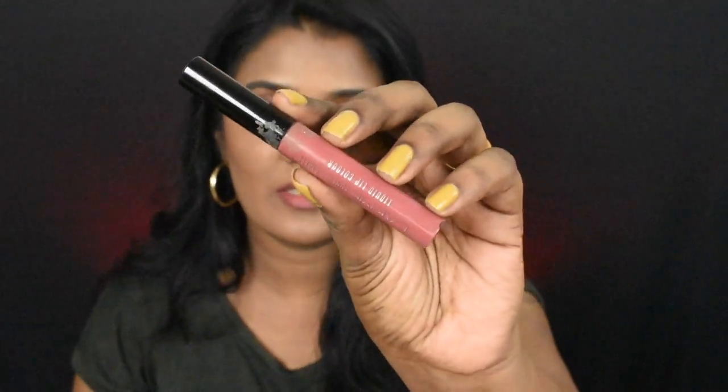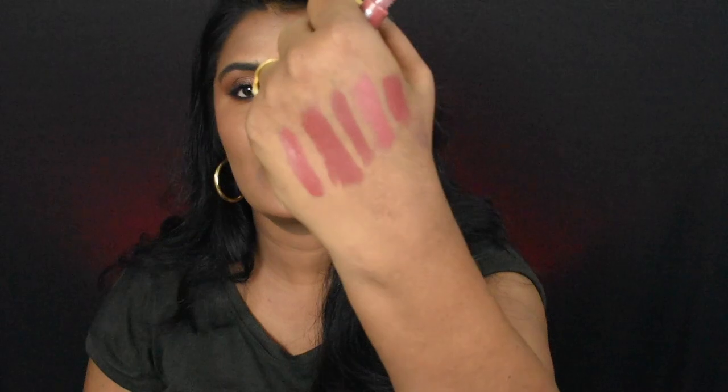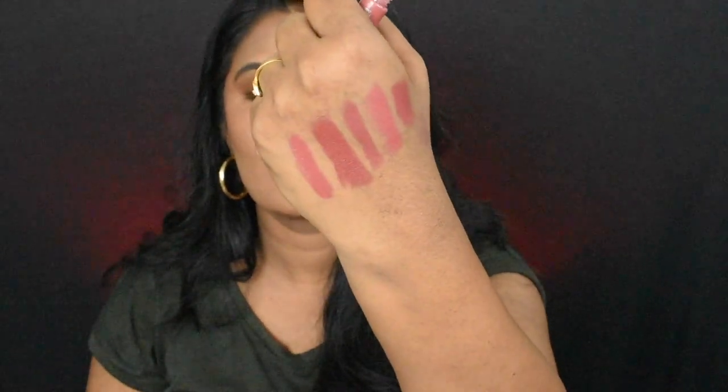The next shade is Lakme Forever Matte Liquid Lip Color in the shade Nude Dream. This is how the lipstick looks in the shade. I'm going to put the lipstick on the lips, and this is how it looks on the lips.